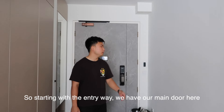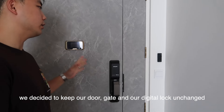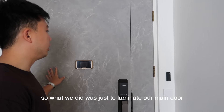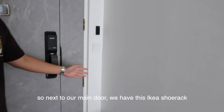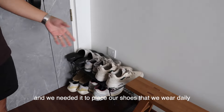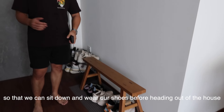Starting with the entryway, we have a window here. To keep things simple and costs down, we decided to keep our door, gate, and digital lock unchanged. What we did was just laminate our main door while keeping the rest simple. Next to our main door, we have this IKEA shoe rack to place the shoes we wear daily, and next to it we have this Muji bench so we can sit down and wear our shoes before heading out.